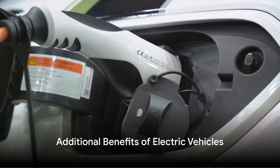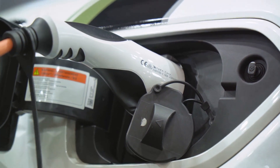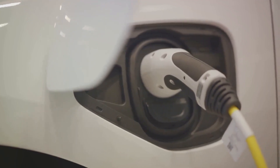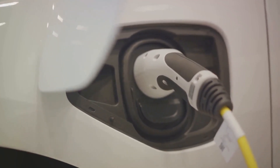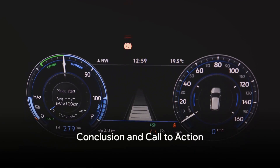Electric vehicles make sense on a financial level, and this doesn't even take into account the money saved on maintenance. For instance, a Nissan LEAF at 170,000 miles can still be running on its original brake pads. To put it simply, your money takes you further when you drive electric.